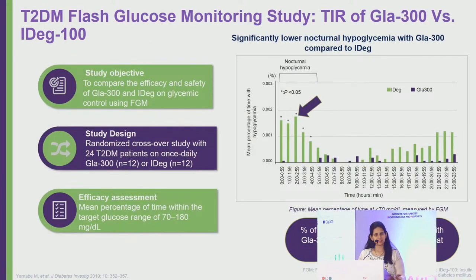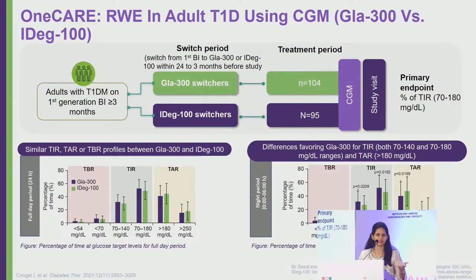Another flash glucose monitoring study in 24 type 2 diabetic patients corroborated these findings comparing Glargine 300 to Degludec. A larger CGM study in type 1 diabetes with 100 patients on Glargine 300 and 95 on Glargine 100 found similar time-in-range, time-above-range, and time-below-range profiles, but overall nighttime hypoglycemia was more frequent with Degludec compared to Glargine 300.